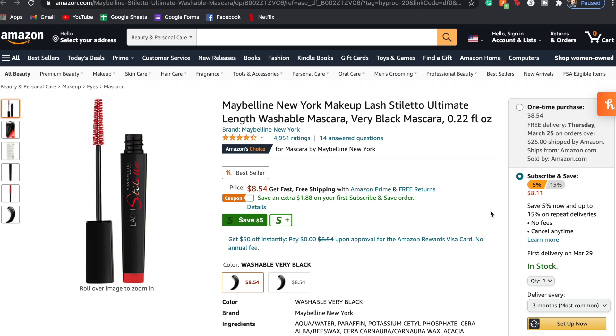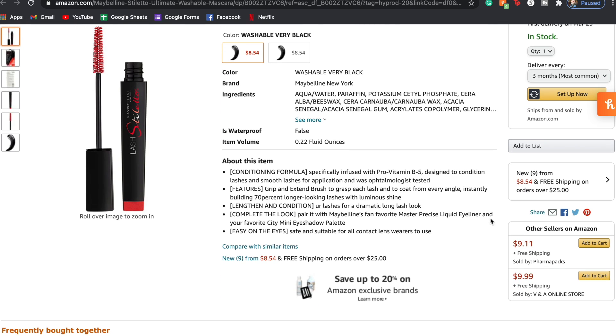The Maybelline Lash Stiletto comes with 0.22 fluid ounces — a little less product. I got mine in Washable Very Black. It has vitamin B5 to condition your lashes, a grip-and-extend brush to coat from every angle, and claims 70% longer lashes with luminous shine. It's supposed to give a dramatic long-lash look, but doesn't say anything about lasting throughout the day. We're going to start with the Bambi Eyes on my left eye.